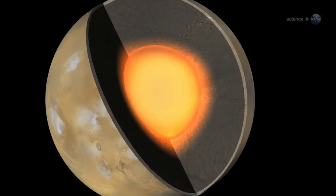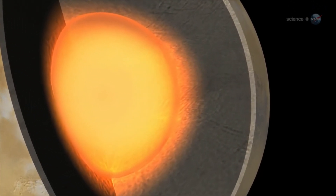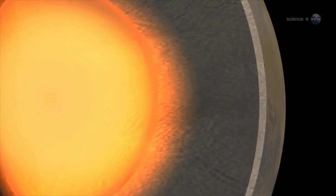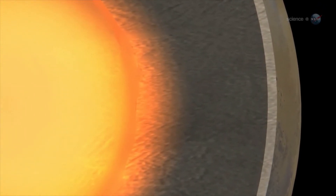Differentiation is what happens when the interior of an active planet gets hot enough to melt, separating its materials into layers. The light material floats to the top, and the heavy elements, such as iron and nickel, sink to the center of the planet.